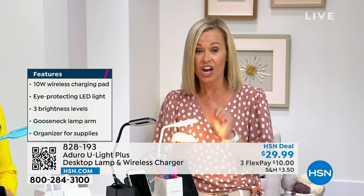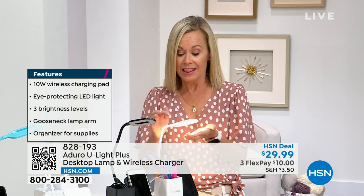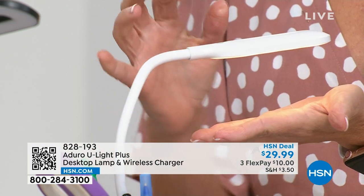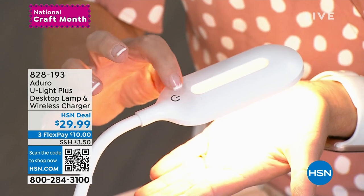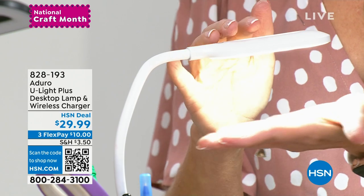Not only is this an LED lamp with a bright light, Adoro actually does research on their LED lights. You might think all LED lights are created equal — not true. These are actually created to not hurt your eyes. So if you are using this lamp to craft, it has three different brightnesses and it's just a touch turn-on. What I mean by the research: this is not going to hurt your eyes.